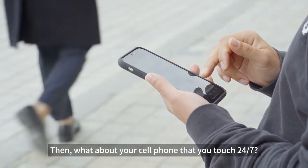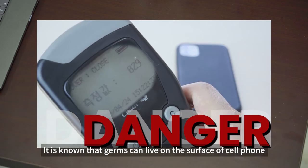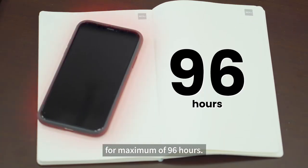What about your cell phone that you touch 24-7? Cell phones are the most detected bacteria at home. It is known that germs can live on the surface of a cell phone for a maximum of 96 hours.